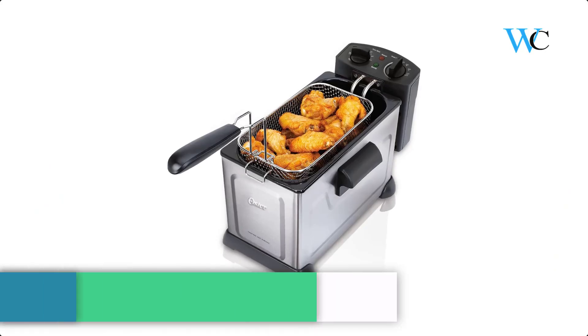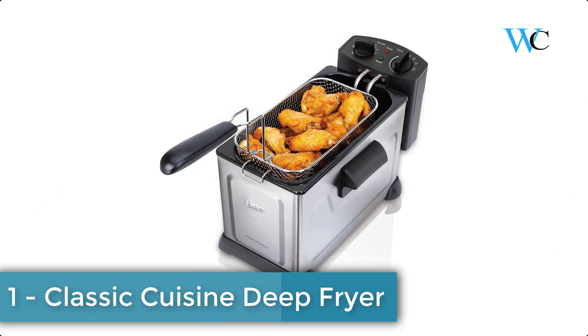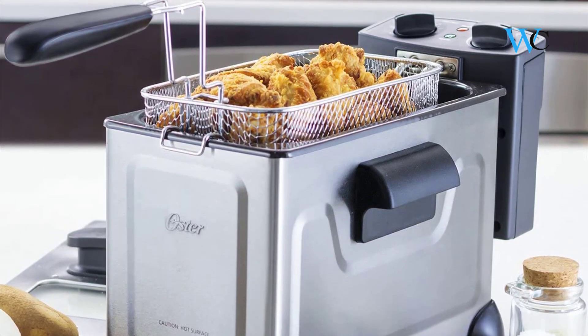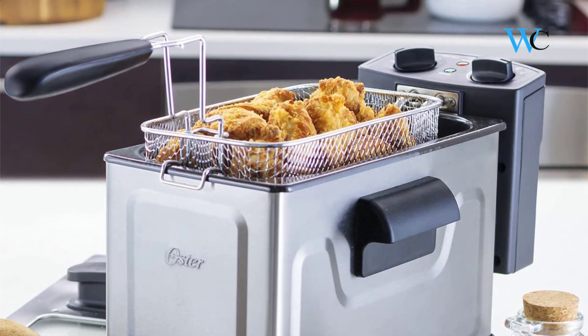On number 1 we have the Classic Cuisine Deep Fryer. This electric deep fryer with 3 baskets by Classic Cuisine lets you enjoy your favorite crispy restaurant starters and finger food appetizers at home — simple and delicious. Hope this review helps you to finalize a product according to your need.